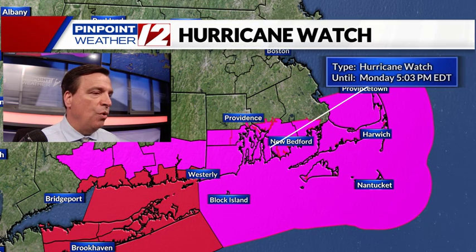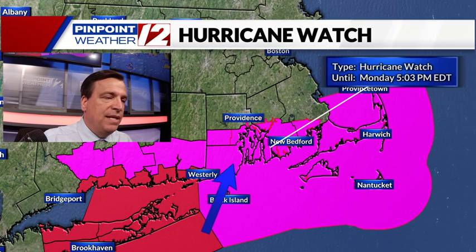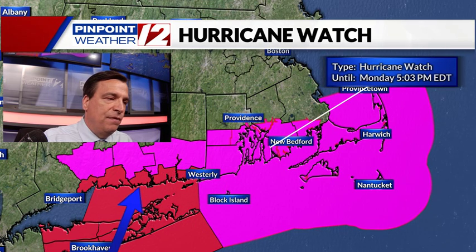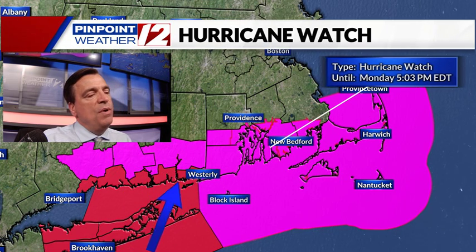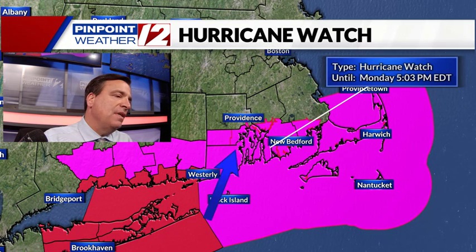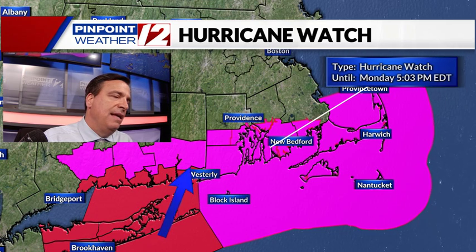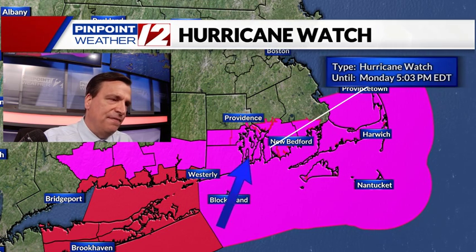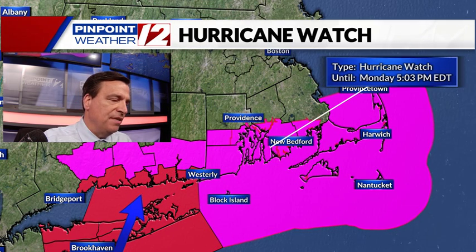First, the watches and warnings. The area in purple is a hurricane watch, meaning the potential for hurricane force conditions right in here. And then further to the west, coastal Connecticut, Long Island, Long Island Sound — it's a hurricane warning. The reason why the warning does not extend into Rhode Island, at least not yet, is the track further to the west has a better potential of hurricane force winds in those areas, shown in sharp red.